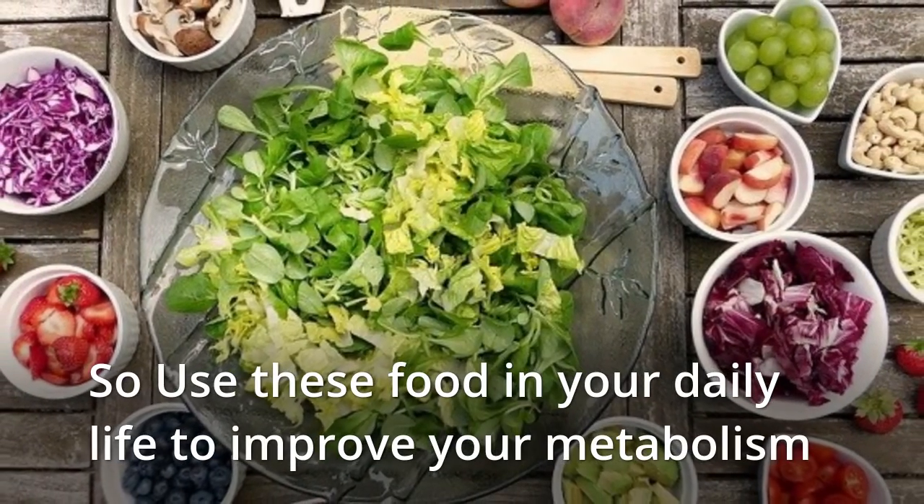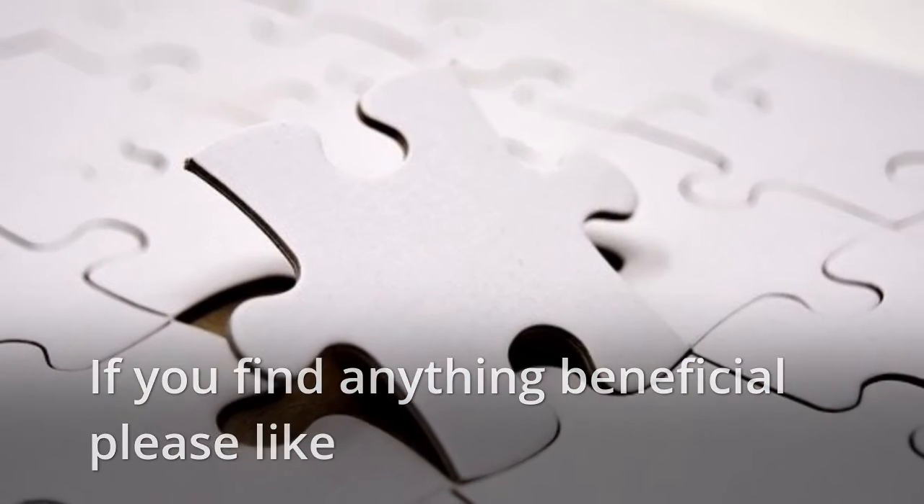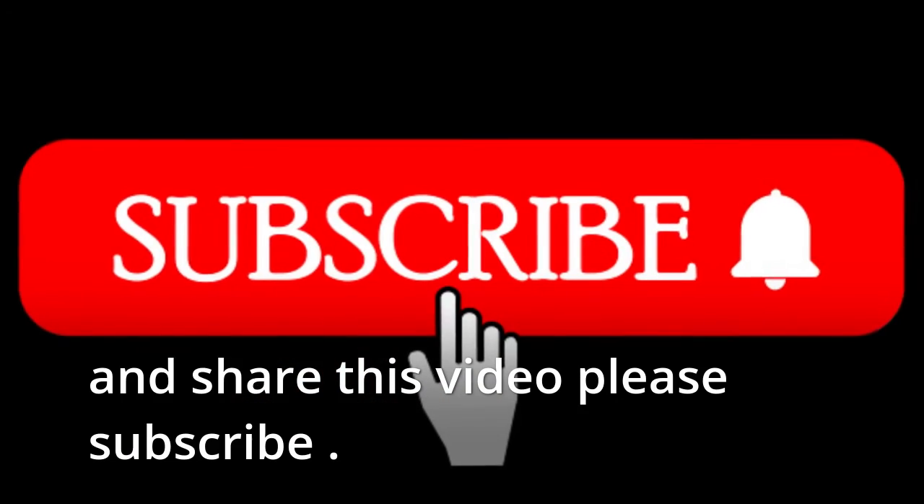So use these foods in your daily life to improve your metabolism. If you find anything beneficial, please like and share this video, and please subscribe.